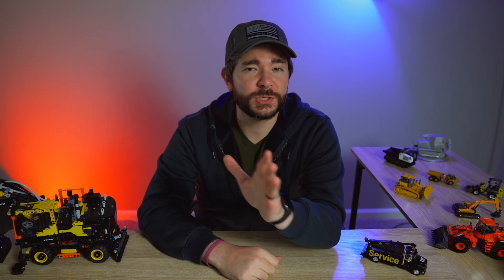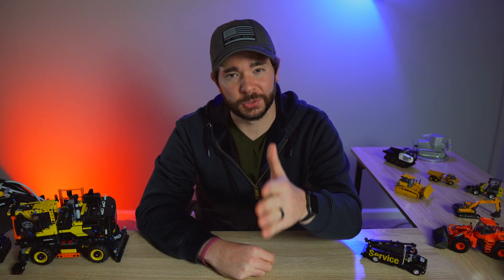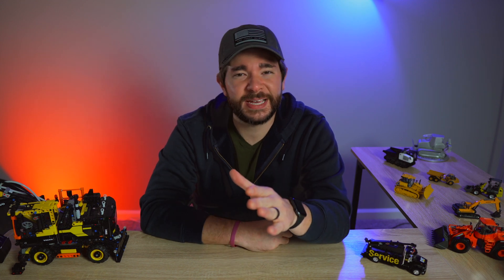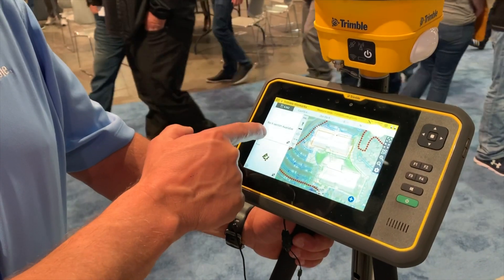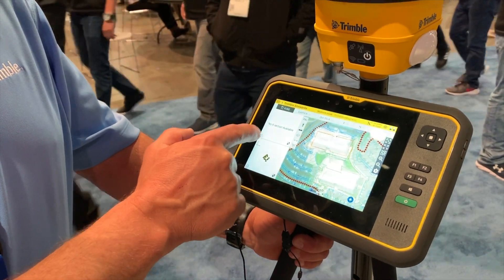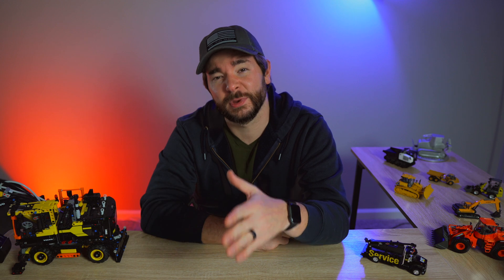However, Trimble says rover surveys don't have to be that complicated anymore, thanks to a duo of new products. I'm Wayne Grayson, and you're watching Equipment World, where each week we bring you new videos on the latest in construction equipment, gear, and trucks. In this video, we're going to be talking about the Trimble SPS-986, a new GNSS rover that receives its corrections via satellite from Trimble's Centerpoint RTX system of global base stations.